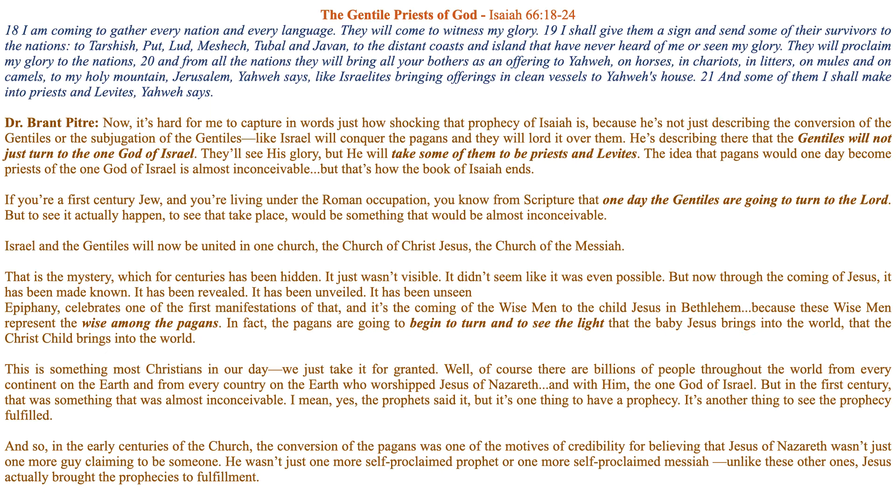That is the mystery which for centuries has been hidden. It just wasn't visible; it didn't seem like it was even possible. But now through the coming of Jesus it has been made known, revealed, and unveiled. The Solemnity of Epiphany celebrates one of the first manifestations of that — the Gentiles coming to God — and it's the coming of the wise men to the child Jesus in Bethlehem, because these wise men represent the wise among the pagans.